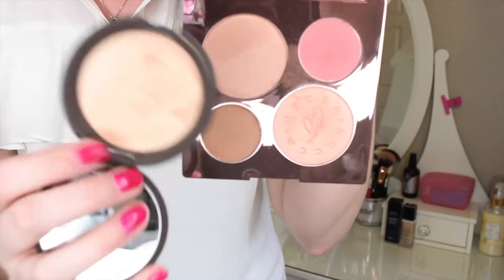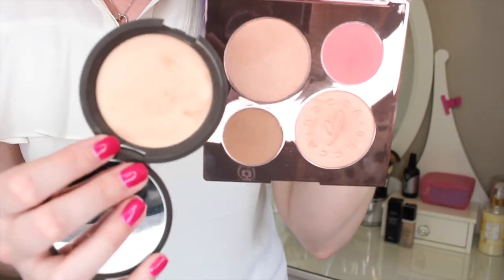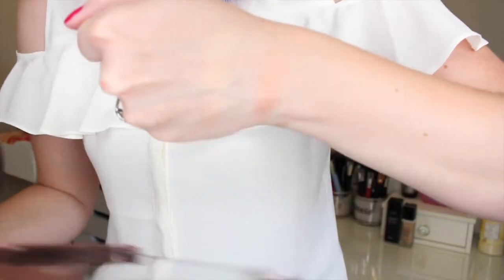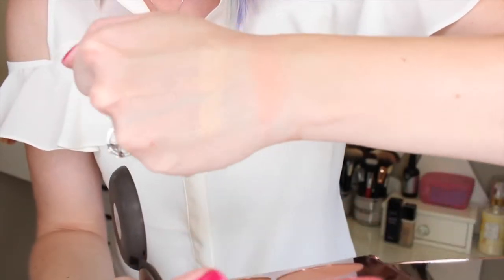I almost feel like it's a darker variation of champagne pop because it has the peachiness. I'm going to swatch them side by side just to see. So here's champagne pop — it's definitely more of a golden, slightly peach color — and peach nectar is more peach, but I do feel like they could be in the same family. A little bit more golden for champagne pop, and there's peach nectar.